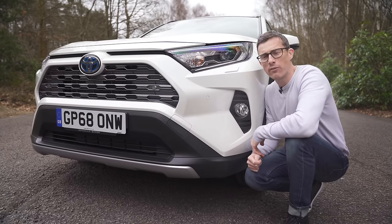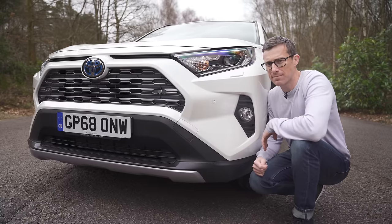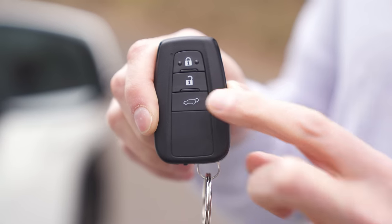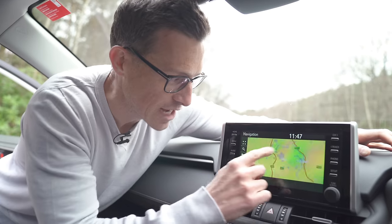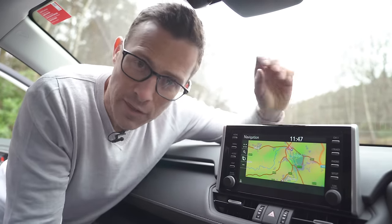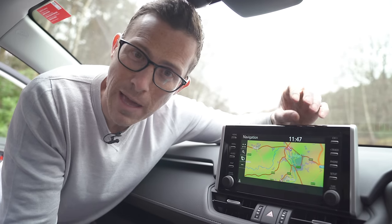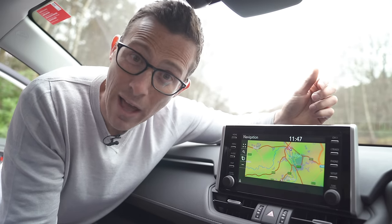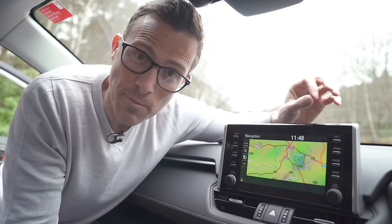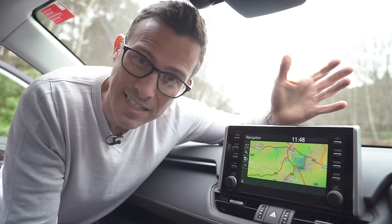The next trim up is called Design, which adds front parking sensors, keyless entry, an electrically operated tailgate, and satellite navigation added to the infotainment system. That's kind of a must because the RAV4 does not currently come with Apple CarPlay or Android Auto, though they may be added later and you might be able to retrofit them. The Design model is the sweet spot in the range.